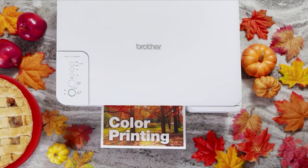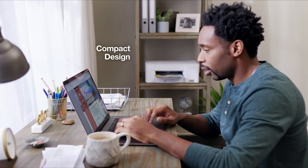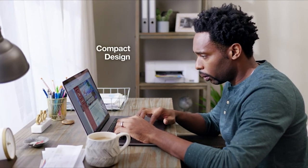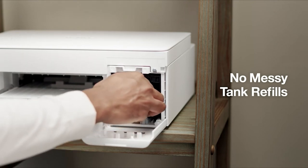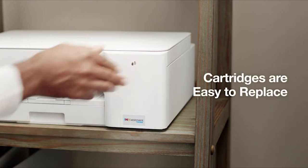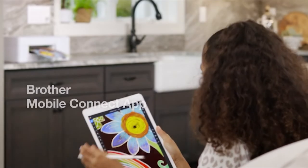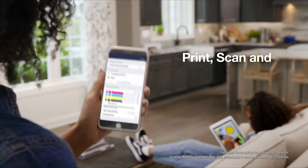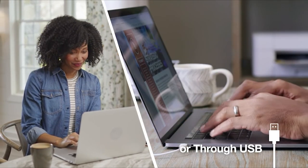It looks sleek in our home office and it's so compact it can fit almost anywhere in the house. We never have to deal with messy tank refills because the InkVestment Tank cartridges are easy to replace and automatically fill the internal ink storage tank. We use the Brother Mobile Connect app to easily print, scan, and check ink usage from anywhere. Our printer connects wirelessly or through USB, making it a breeze to use whenever or wherever we need it.